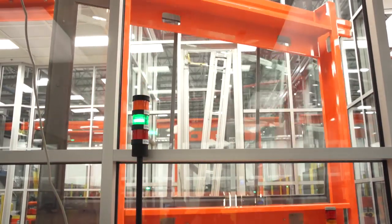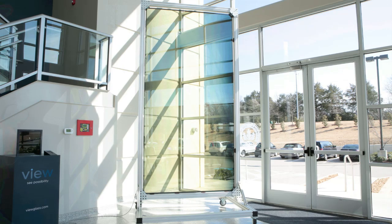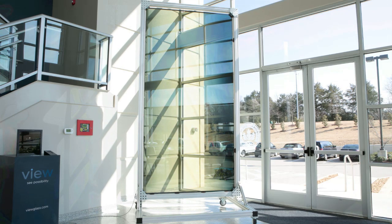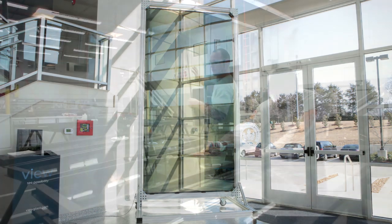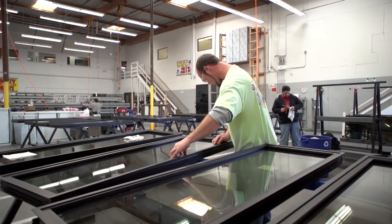View offers the first dynamic glass available in sizes up to 5 feet by 10 feet, with the durability and commercial scale to support large-scale adoption. And installation so simple, it reduces the cost and complexity to make it happen.